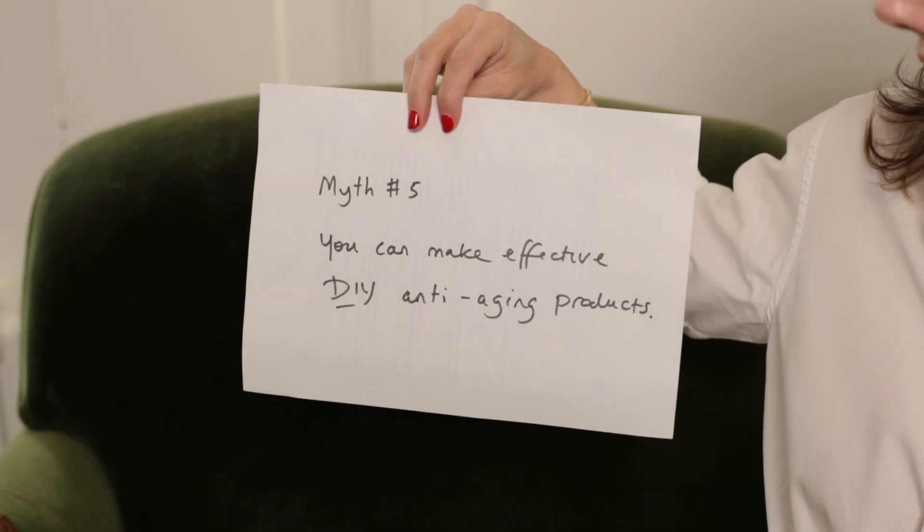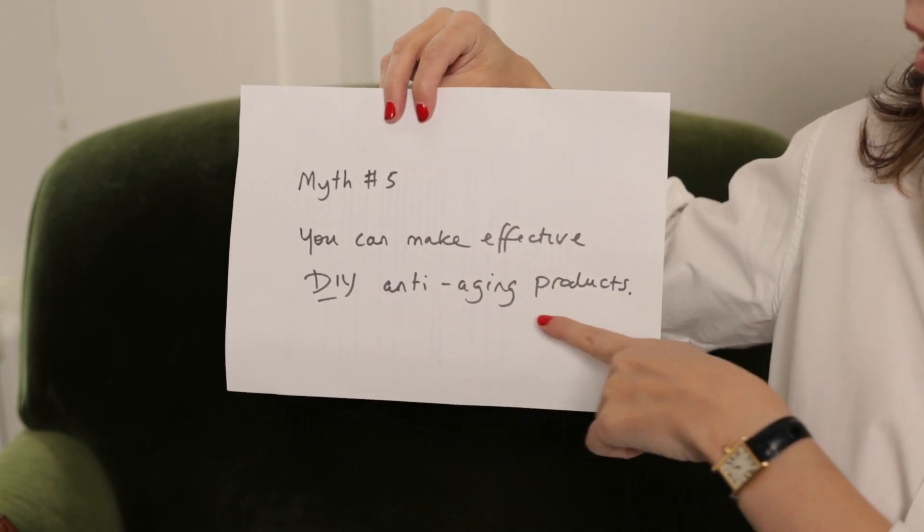Know that moisturizers alone will not address those critical changes we talked about — sagging, thinning, uneven skin tone. Myth number five: you can make effective DIY anti-aging products. I'm afraid not. Nothing in your kitchen is going to have the same impact as skincare formulated intentionally with ingredients designed not only to penetrate your skin but to target specific destinations, affecting change on key structural proteins in the dermis — collagen, elastin, and so forth. Remember, retinoids bind to specific receptors that interact with your DNA; they act like hormones essentially. There is no banana and honey mask that's going to do the same thing for your skin.